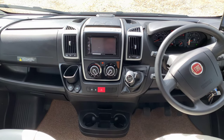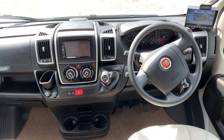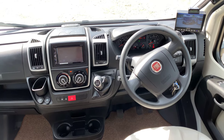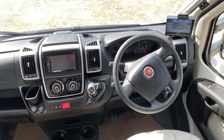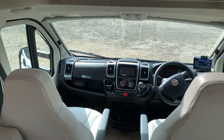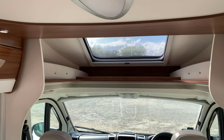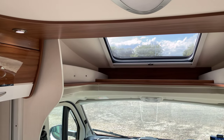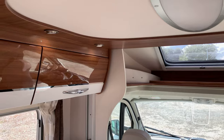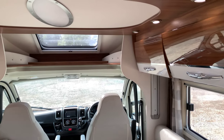Cab blinds, six-speed gearbox, cab air conditioning, cruise control, Bluetooth on the stereo system as well. As we step back, we have a nice big sunroof over the cab, lovely LED lighting throughout, and storage cupboards around the lounge area.